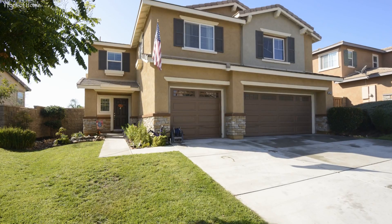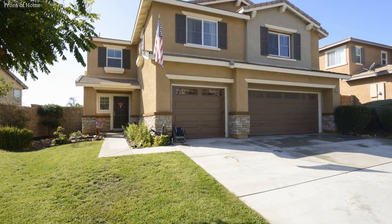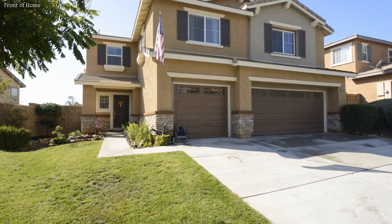This single-family home, measuring more than 2,850 square feet and situated in a great neighborhood, is close to many community services.